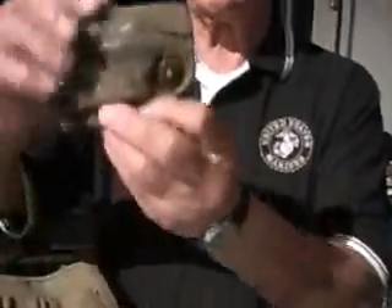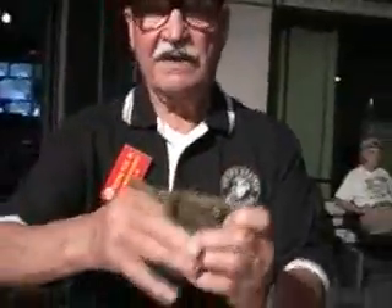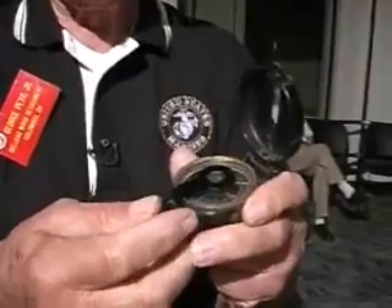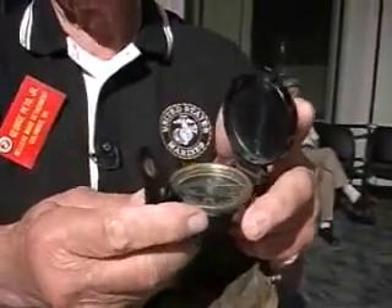This is a compass I carried for 32 months in the Pacific, and it sure looks like it. I was a forward observer for the 81 mortars, and this was what I used to set the mortars up and fire the guns.